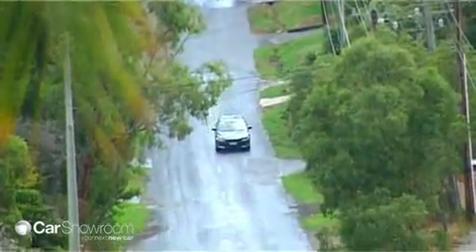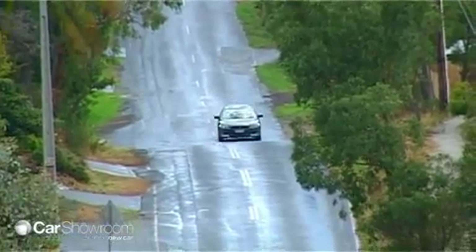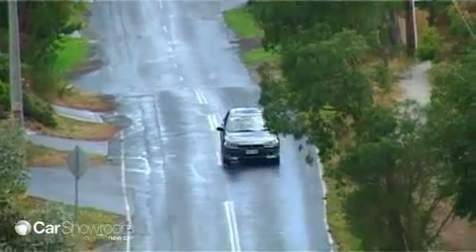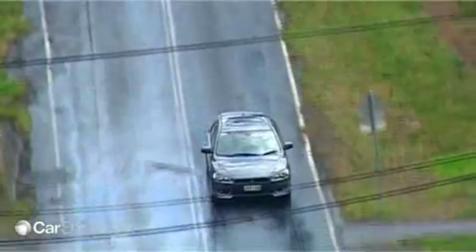Entry to the Sportback range starts at £21,990, while the VRX we tested will set you back £33,490, which is very handy for Mitsubishi in the current market, where Australian new car buyers are attracted to small cars in ever-increasing numbers.